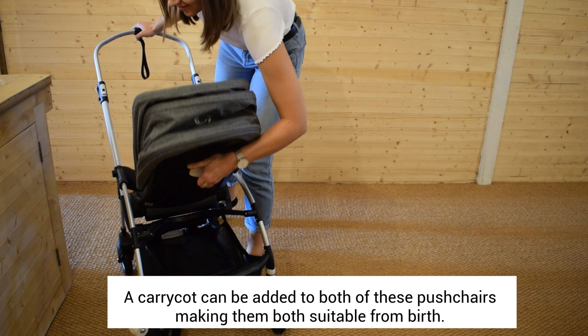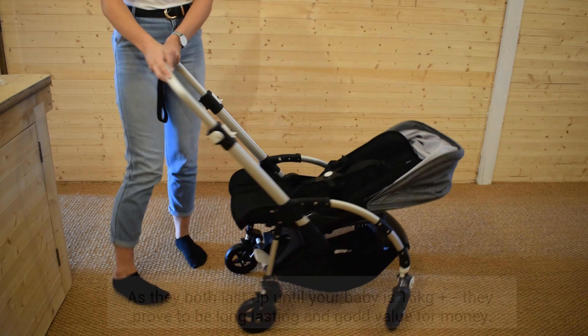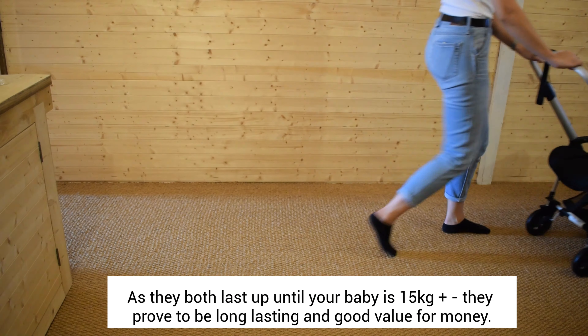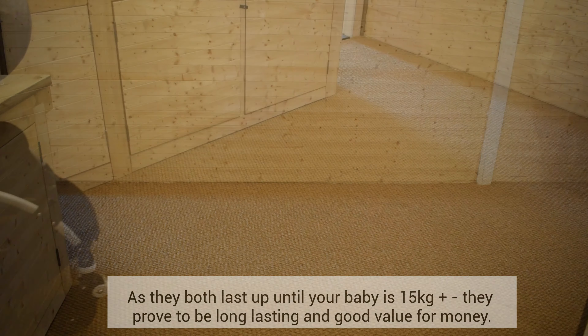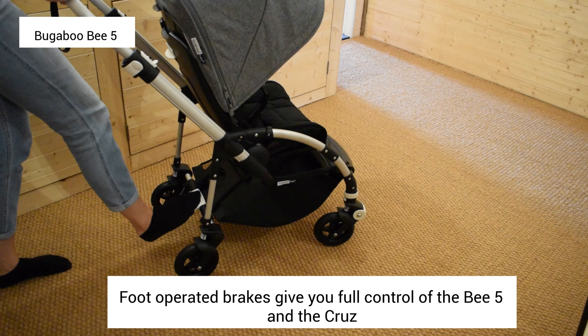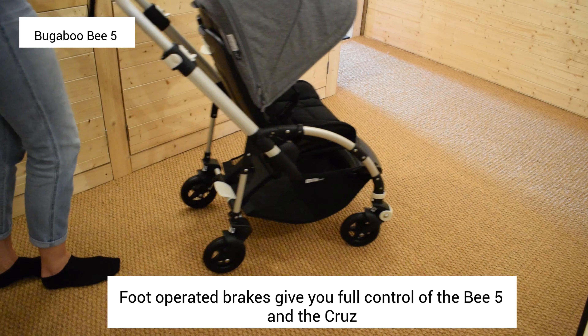You can add a carry cot to both of these pushchairs, making them both suitable from birth. Both of these pushchairs last until your baby is around 15kg, and they prove to be very long lasting and good value for money.